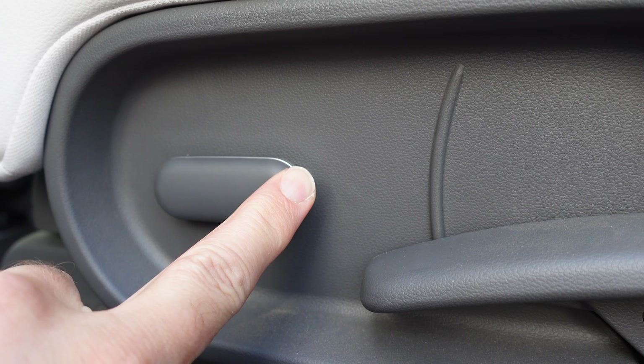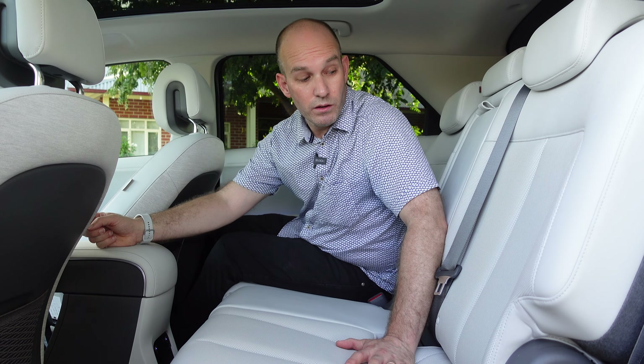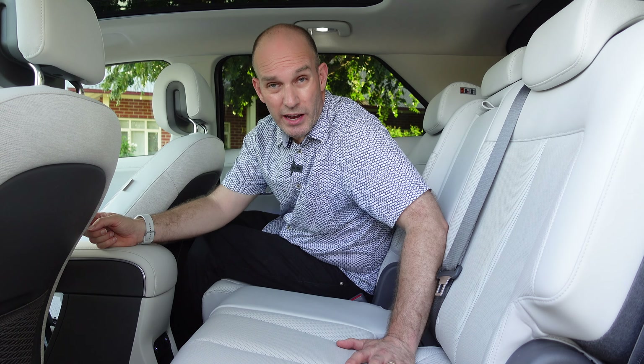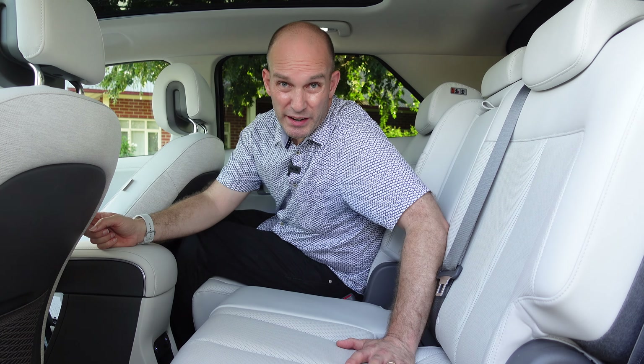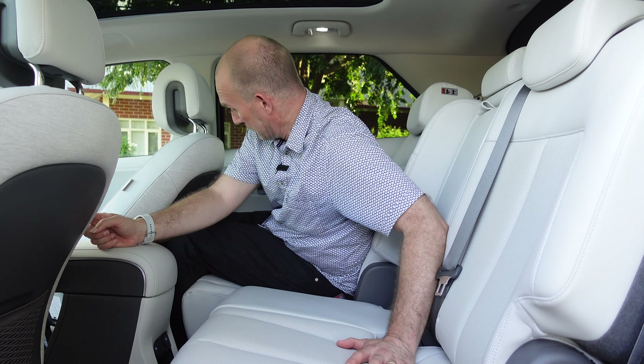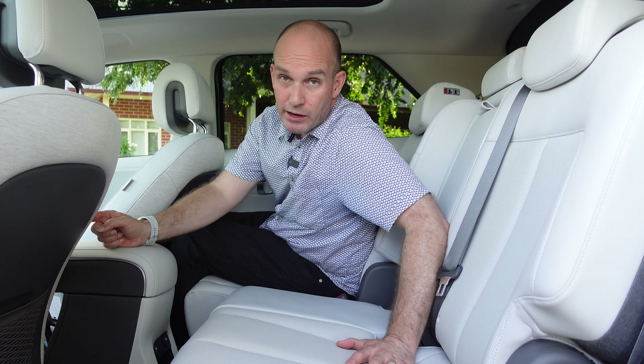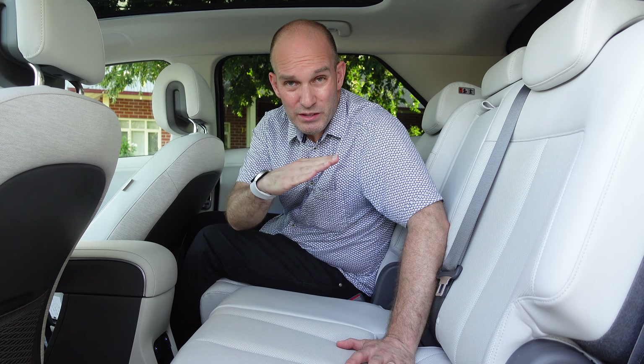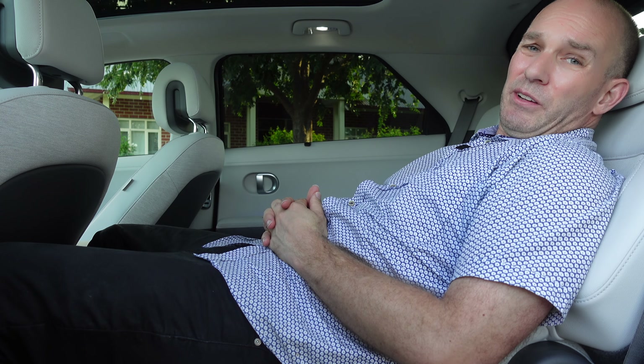The rear seats are electric and can move forwards — getting close and increasing boot capacity — or they can go all the way back. The benefit is that these seats can actually recline to five different positions, so much so it's like you're lounging about or appreciating the lovely sky and life in general.